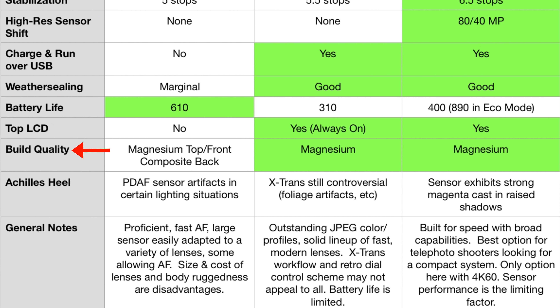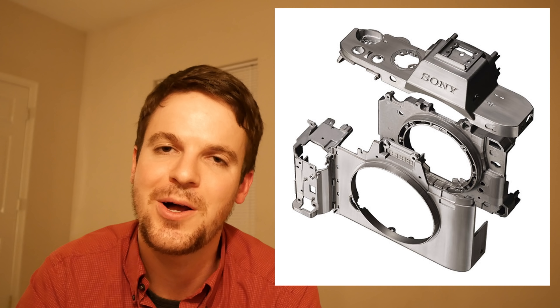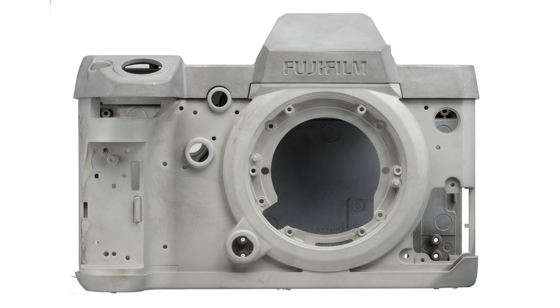For build quality: I haven't seen the a7 III completely stripped down, but based on the a7 II, it's likely the same construction — magnesium alloy top and front but a polycarbonate back. The a7R III and a7S are fully magnesium all around, but the a7 III is probably a mixture. Keep in mind the Fuji and Panasonic are top-end flagship bodies — fully magnesium all the way around all sides, top and bottom. Between the build and the weather sealing, they're going to be the more robust cameras, though the Sony doesn't feel cheap at all.